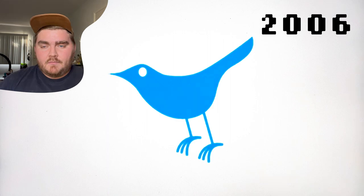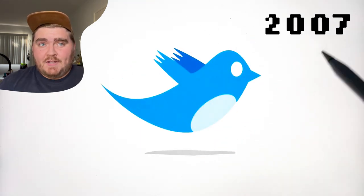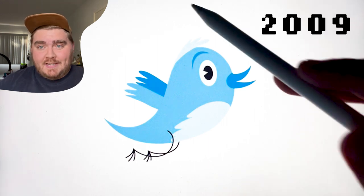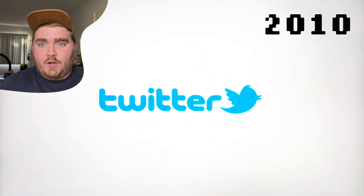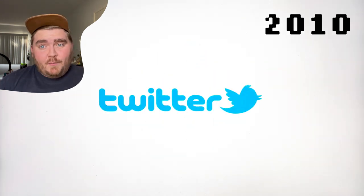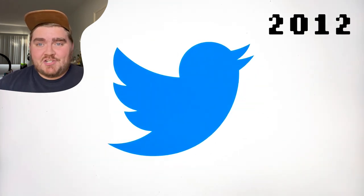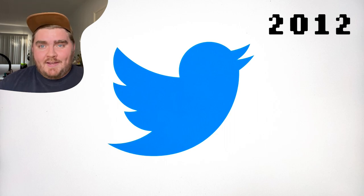This went through several iterations — it changed a handful of times from 2006, then 2007, 2009, and then in 2010 they added the bird to the actual logo. This one is very similar to the one we have today, and with the color change and a little bit of simplification, this is what it was changed to in 2012. It's been that way ever since.